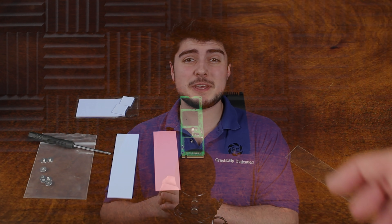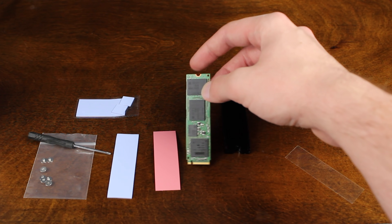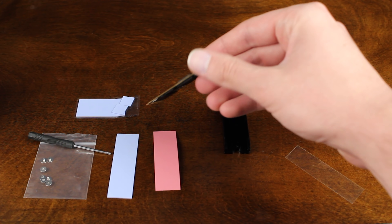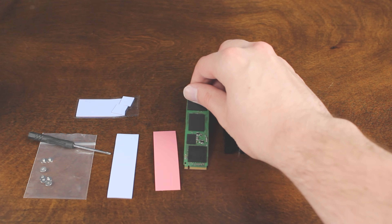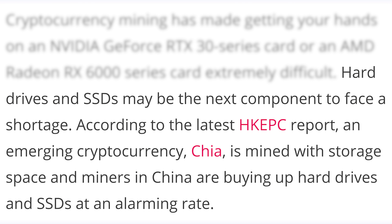Now let's talk about storage, because if you thought the GPU shortages were bad, apparently things are about to get worse. Not only are we going to be facing GPU shortages going forward — though things do seem to be getting a little bit better on that front — but on top of that, we're apparently going to be facing what appears to be a hard drive shortage pretty soon as well. According to WCCFTech, quoting the latest HKEPC report, an emerging cryptocurrency called Chia is mined with storage space, and miners in China are buying up hard drives and SSDs at an alarming rate.